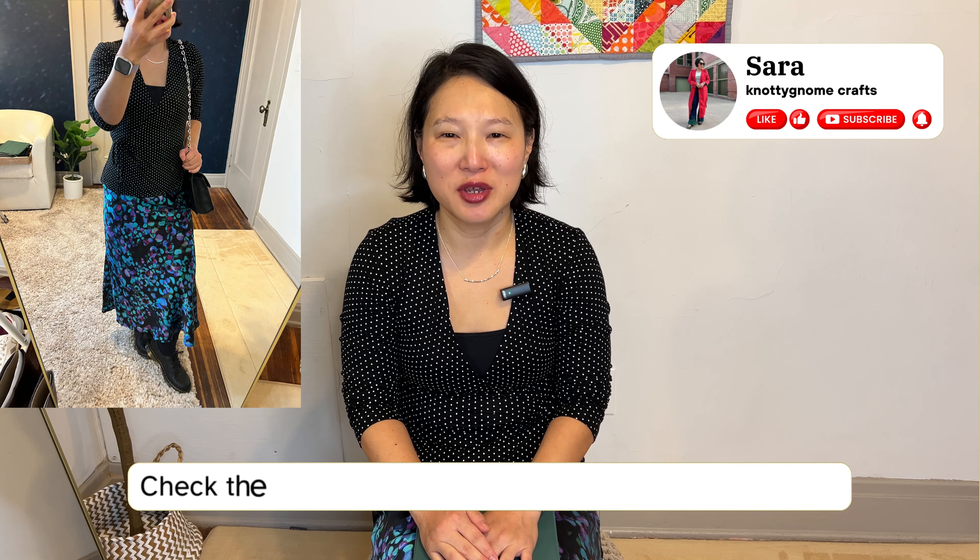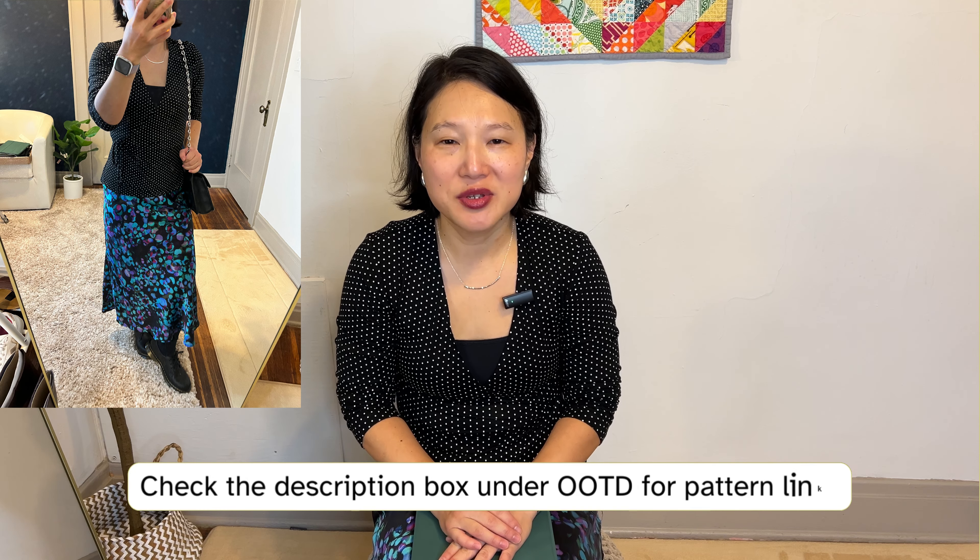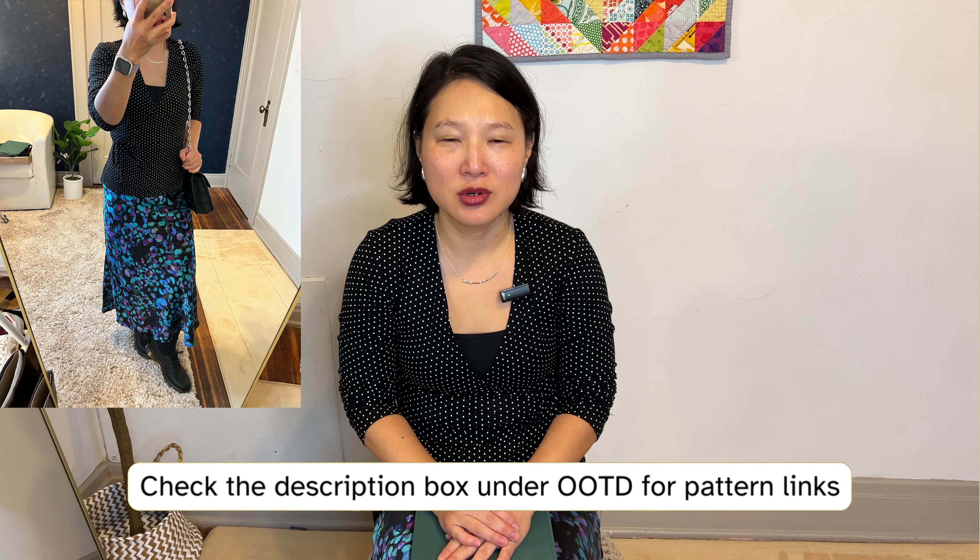We're deep into fall and I'm starting to run out of ideas, so let's play in my closet. Hi, my name is Sarah, my channel is all about sewing and styling a handmade wardrobe. I've been feeling a bit of a style rut this fall and wanted to brainstorm, so I'm going to share 10 fall outfit ideas with pieces from my wardrobe — some old and some newer.